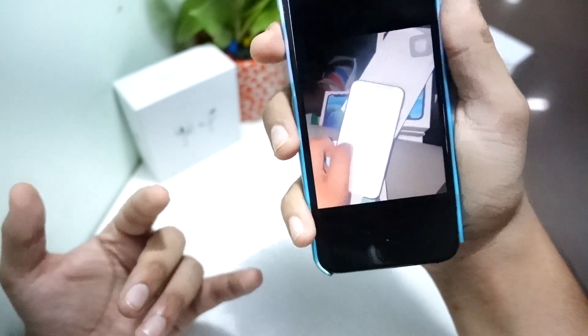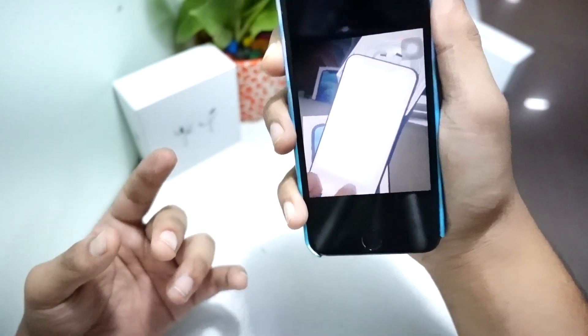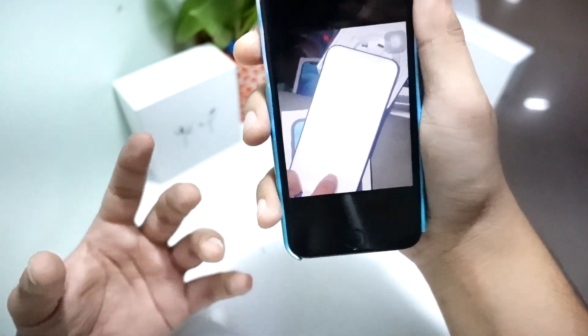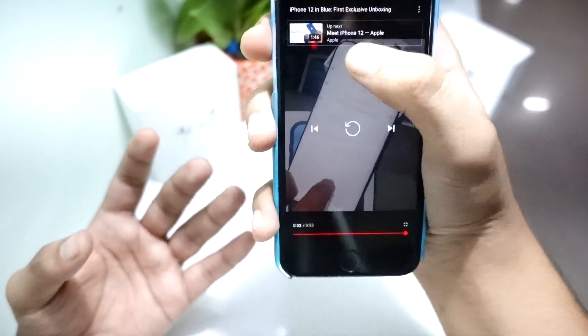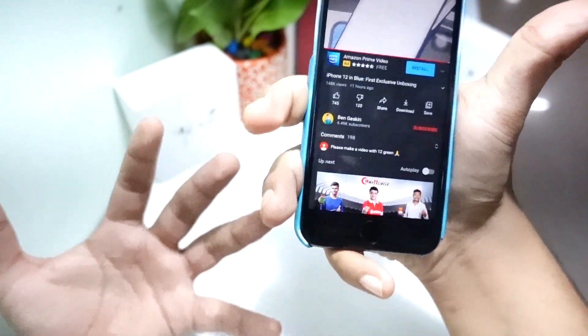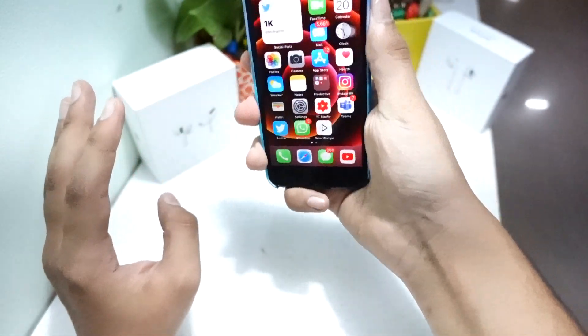Going further in the video, here you can see we have a little bit of a glimpse of the phone, but he didn't remove the peel for some reason. Why didn't you reveal the screen, Ben Geskin? That's all we got, and that's it for this unboxing.